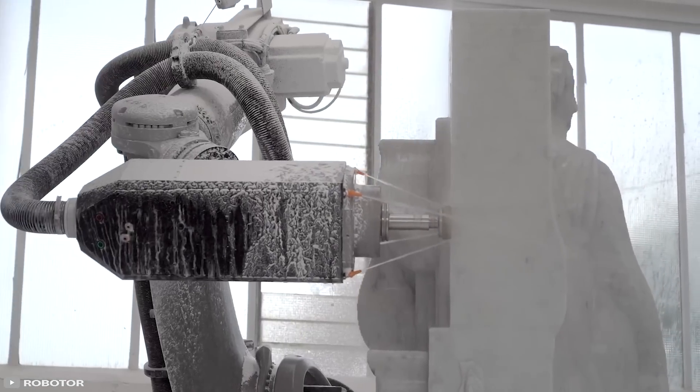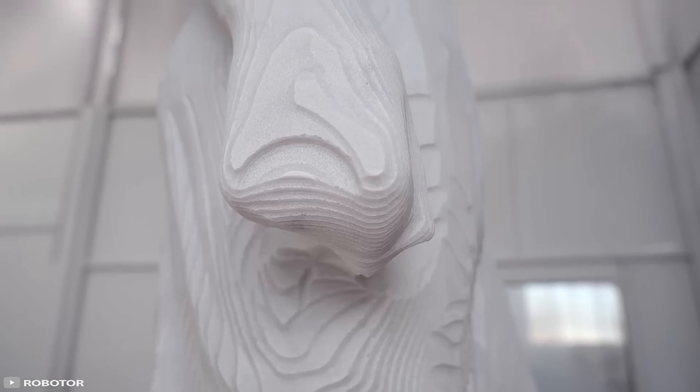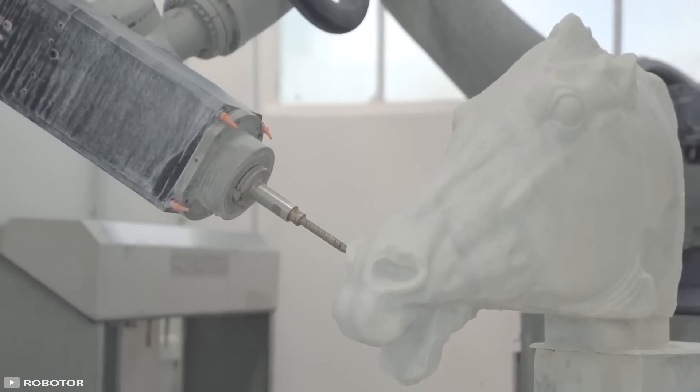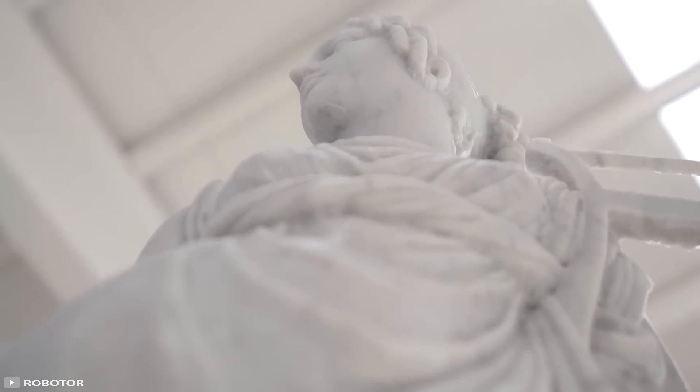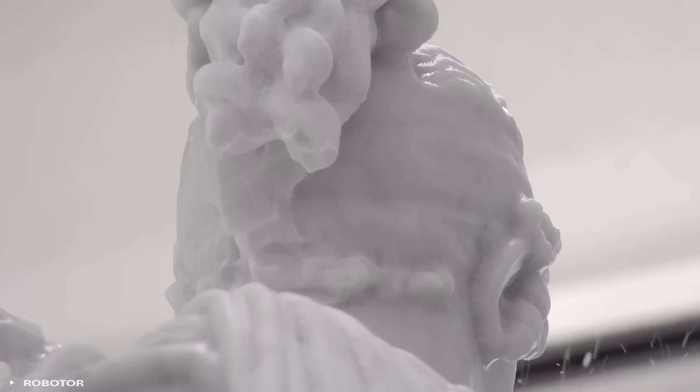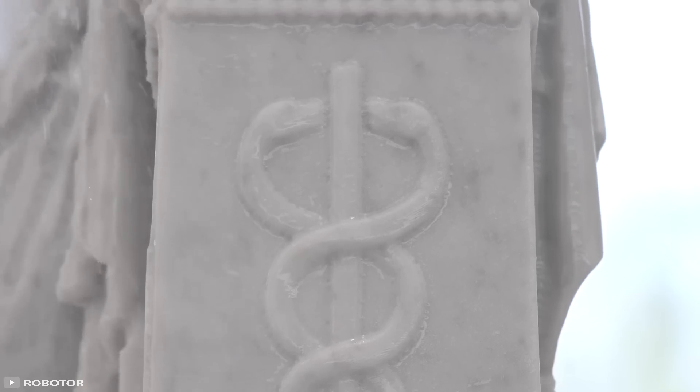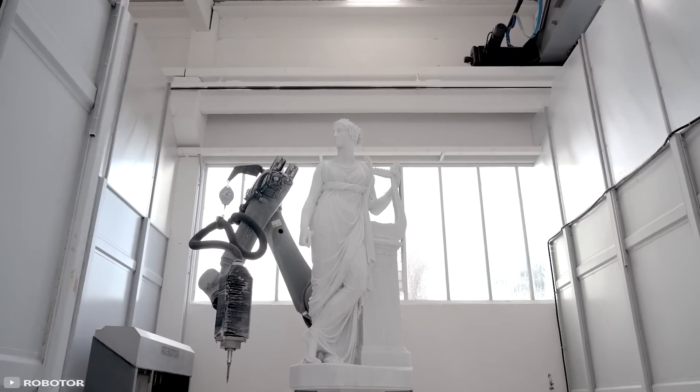In this new era, there will be no more defective blanks, stone chips, dull chisels, or excessive dust — instead, scanning, point modeling, and impeccable design. However, with a price tag of $310,000, it is unlikely that the robot will replace humans anytime soon in the field of art.